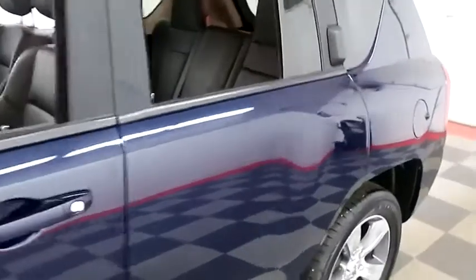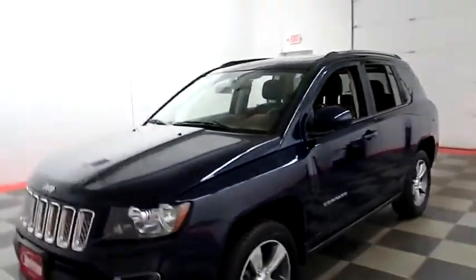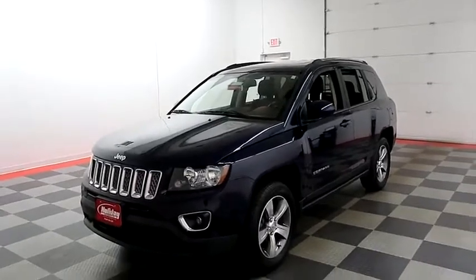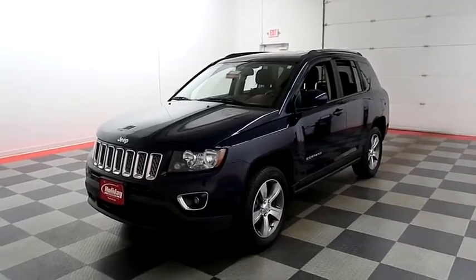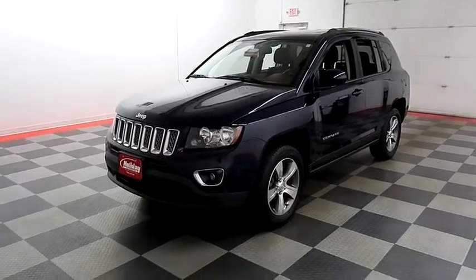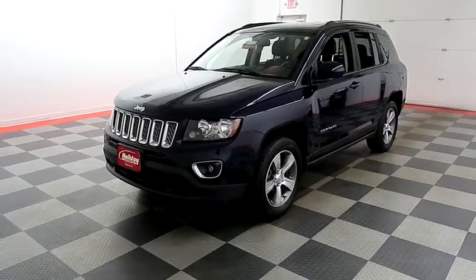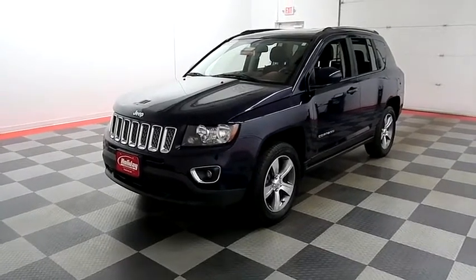I shoot videos today because I want to make sure whether you're coming from near or far, you can see this Compass on holidayautomotive.com. That's where you'll schedule your test drive and get a free vehicle history report provided by AutoCheck, all at holidayautomotive.com.